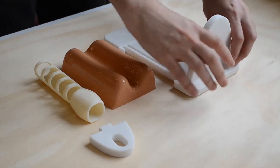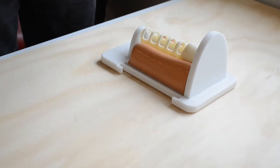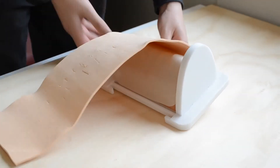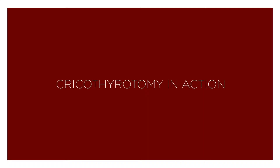We designed our Kriko Trainer to be a simple and affordable product that looks and feels like a human neck, allowing medical students and emergency personnel to practice the Kriko Thyroidomy procedure before they attempt it on a real person. Let's have a more detailed look at what goes into a Kriko Thyroidomy.